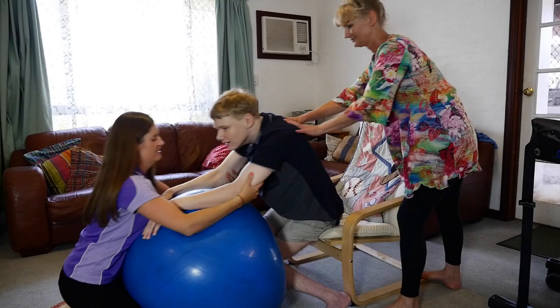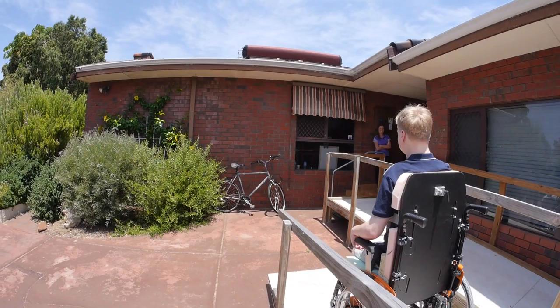Laura helps me by getting the right equipment for me and helping me do my physio. My goal for movement is to be able to transport myself on my own and be able to move myself more independently.